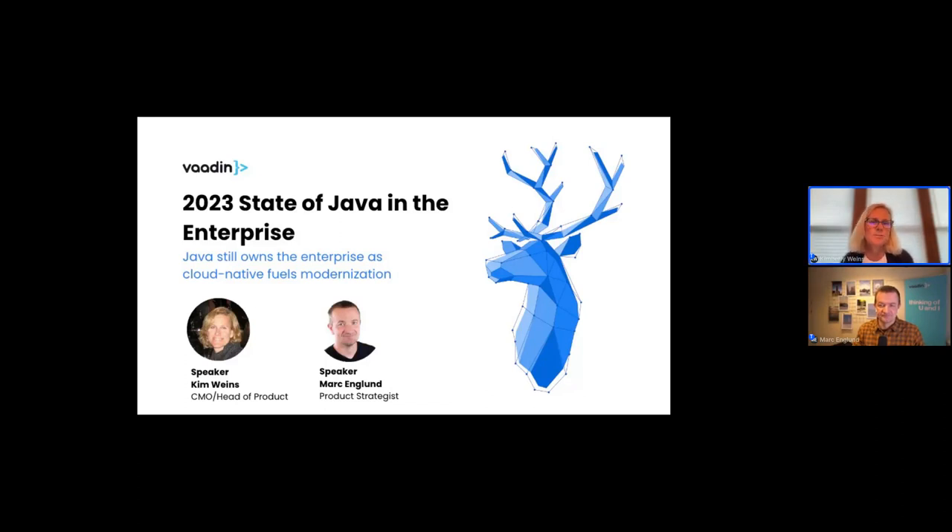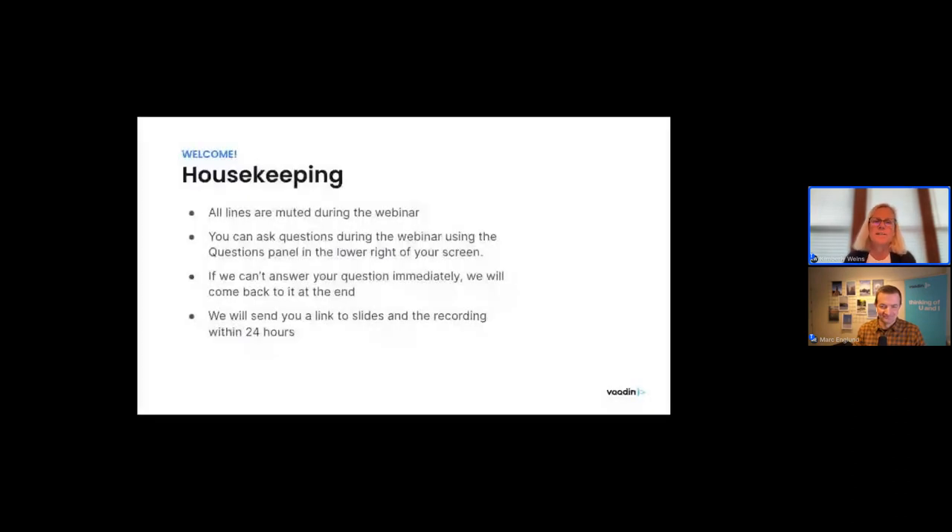Hello, and welcome to today's webinar on the state of Java in the enterprise in 2023. Today, I'm going to be speaking with Mark Englund, a product strategist from Vaadin, and we're going to be talking about results from a survey that we recently did asking organizations about how they're using Java and how they see Java in the year to come. We're going to dive into lots of numbers today, but before we get started, let's do a little bit of housekeeping.